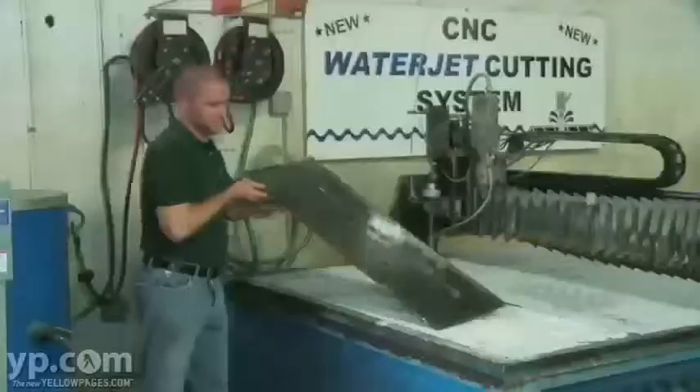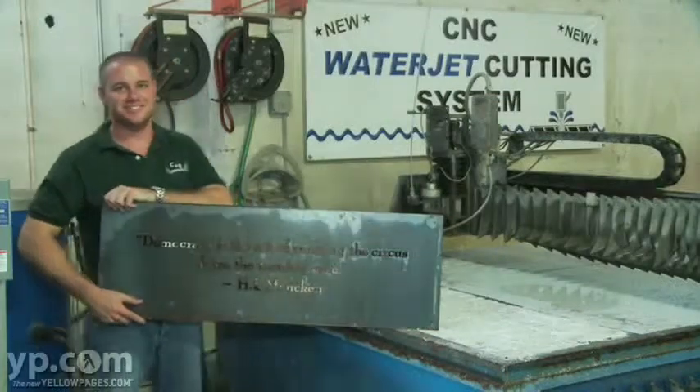Hi, my name is Matt and this is our Calypso waterjet cutting machine. It can cut virtually any material up to five inches thick. With the latest AutoCAD software, we can make your ideas a reality.